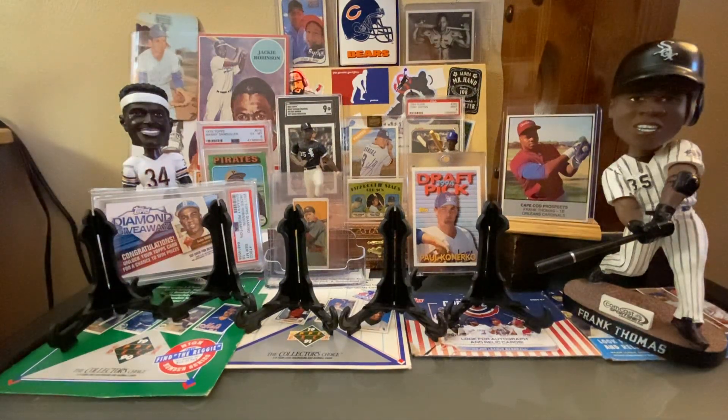Hey Hobby World, Zach and Porter back with another mailbox video. Our guy Cotter hooked us up again — we had a stack of stuff he dropped off in the mailbox. We're also going to show some cool stuff he handed off to us on Saturday at the Oak Creek Card Show.